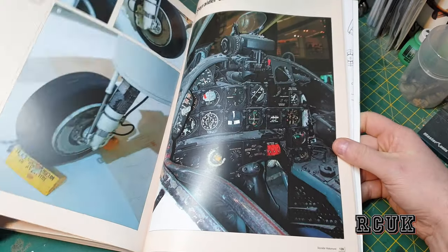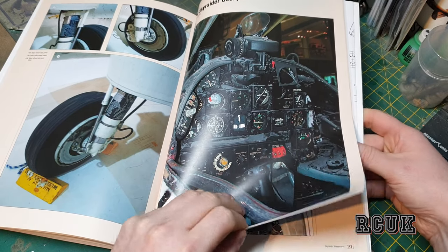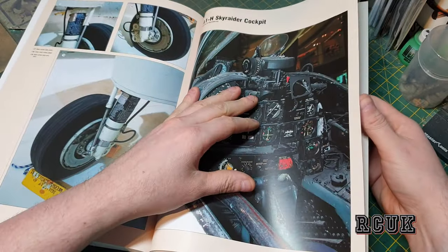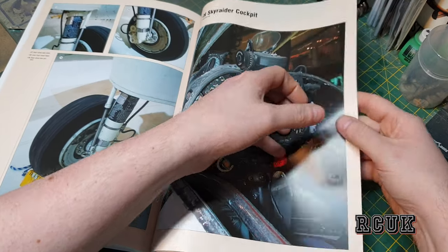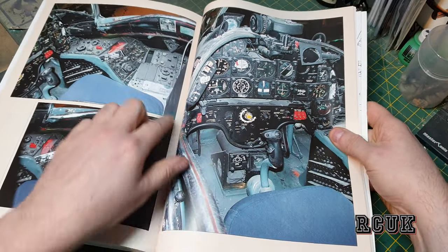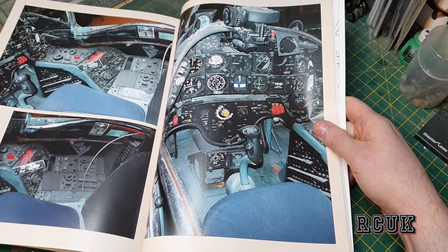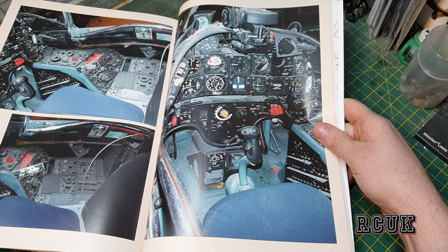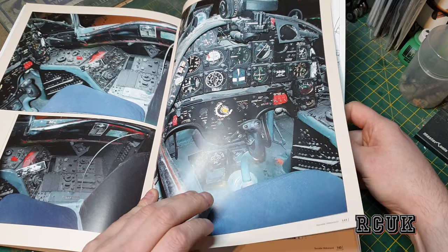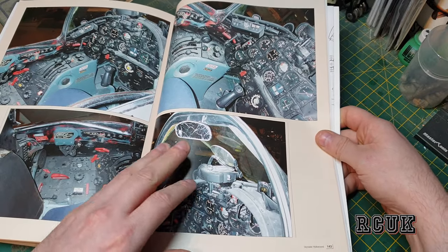We have the tail drag wheel, main landing gear components, and then cockpit detail you can use as reference material. This is the A-1H Skyraider cockpit with the side consoles. To mimic this, you'd paint it all typical black or dark gray with a little dry-brushing and a gray wash — it's a very dark, grimy interior.